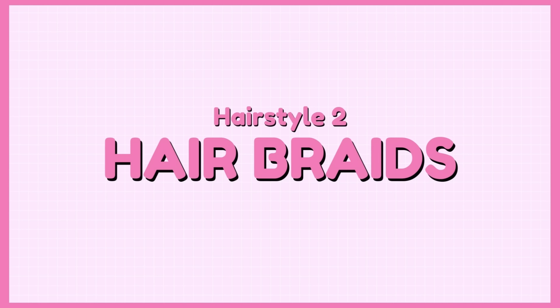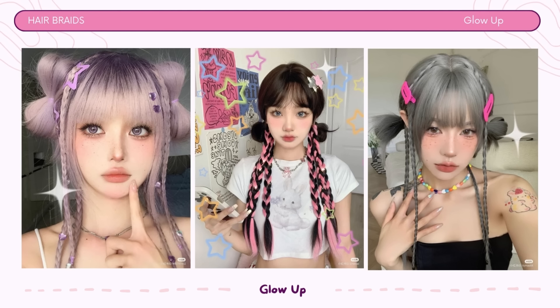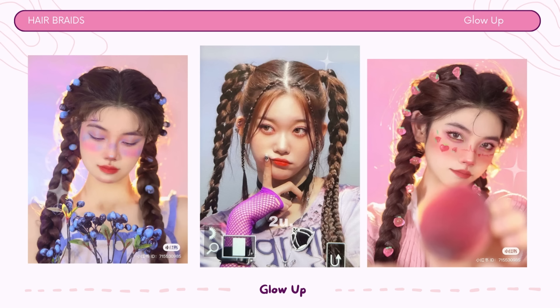Hairstyle number 2: Hair braids. Braids are an ideal school hairstyle because they're easy to manage, keep your hair looking neat, and come in various styles to suit your mood and outfit, making them a practical and stylish choice for school. Plus, braids are a protective style that can help prevent damage to your hair, so you can have healthy and beautiful locks while acing your school day.